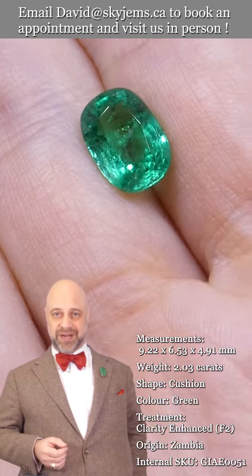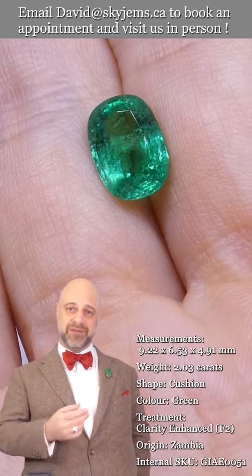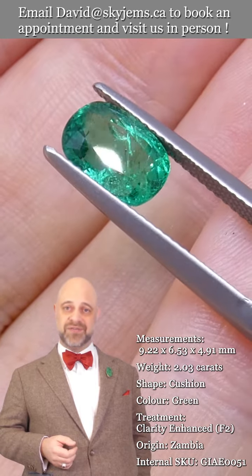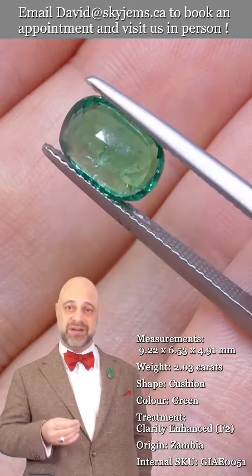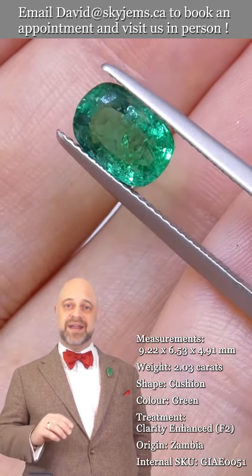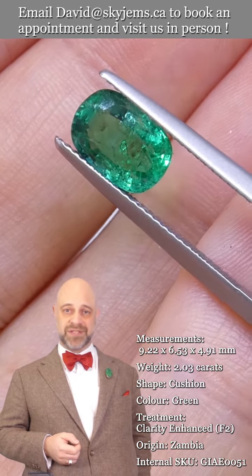Skygems.ca has been selling gems online since 1999. We've been in Canada since 1967, and my grandfather was in the business in Lebanon before that. What three generations of experience and knowledge have taught us is that gems and jewelry must be viewed in person and held in your hand to truly understand them. That is why we have a 30-day, no questions asked, money back guarantee.